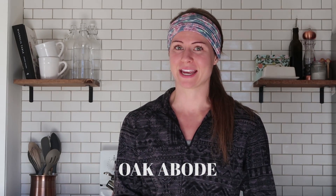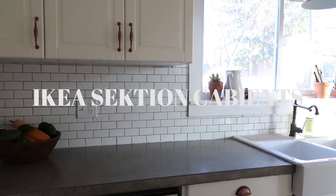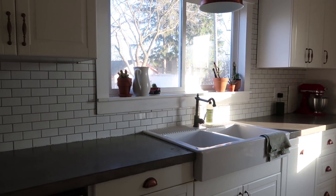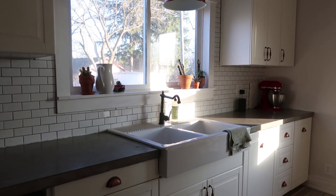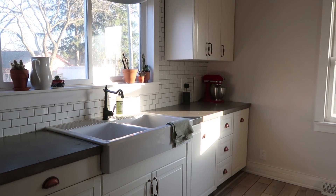Hey guys, welcome back to OkaBone. So we have had our IKEA kitchen for about two years now, and we wanted to give you all the pros and cons of IKEA SEKTION cabinets. The SEKTION system is the cabinet system that IKEA uses — it's a modular system, so instead of having a designer make custom cabinets, the cabinet dimensions are already determined and you just pick the ones that fit your kitchen and needs best.